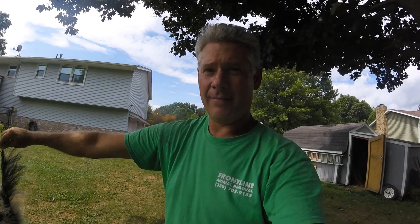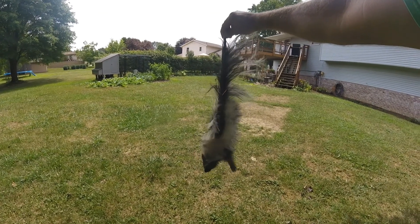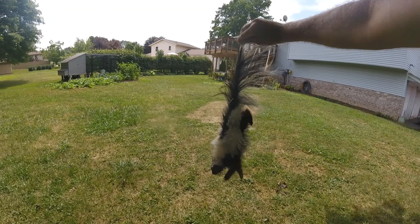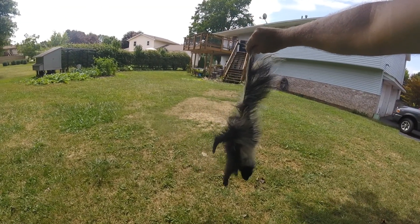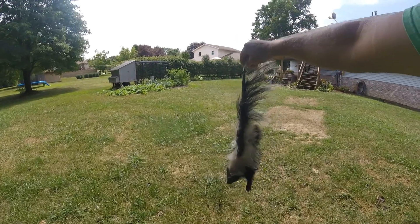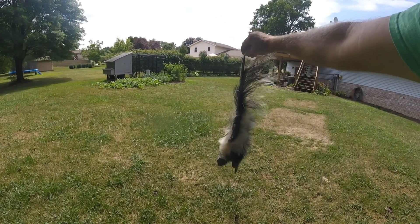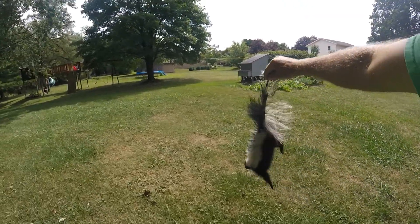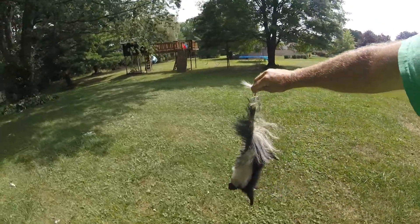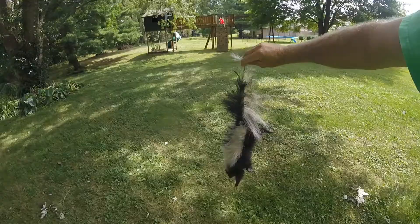Okay, I got him out of my shed. There he is. He's kind of an ugly little skunk. He hasn't sprayed or anything. This is a rather unique situation here. Let's go take him to the back of the yard and we'll release him. I just don't want him in my shed.